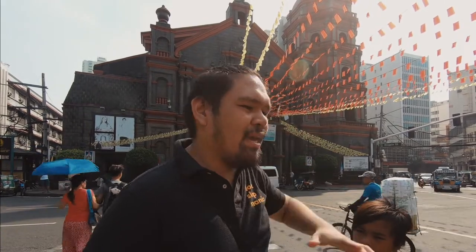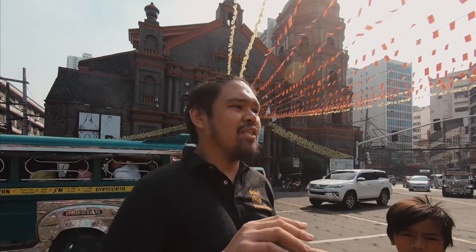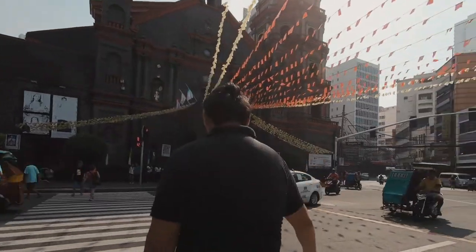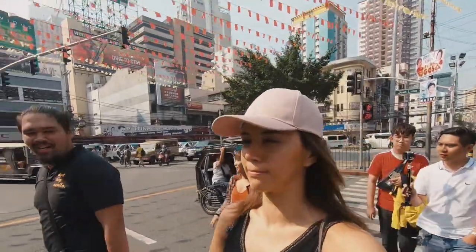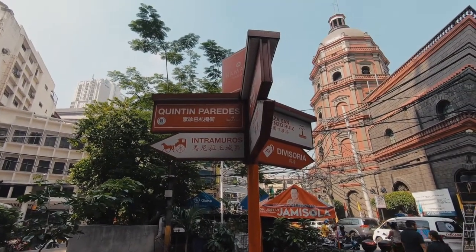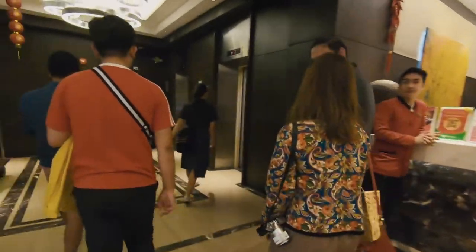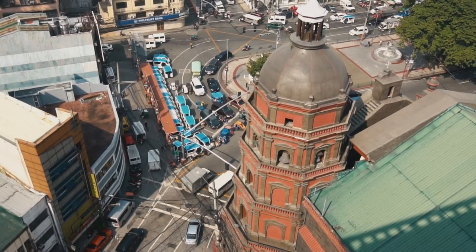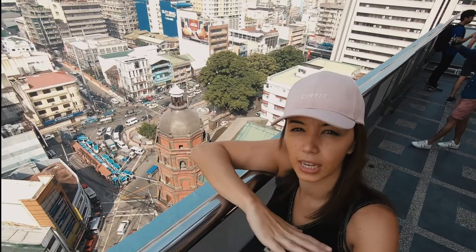We'll be going upstairs, if possible, to look at the skyline of Binondo before we officially start the tour. For our foreigner friends, one tip for crossing the streets of Manila: show no fear. This will be the fastest pedestrian crossing in the world — like five seconds. Before officially starting the tour, we went to Ramada Hotel to get a good view of Binondo. Apparently this is one of the best views you can get of Metro Manila.